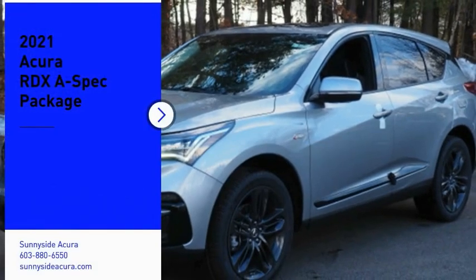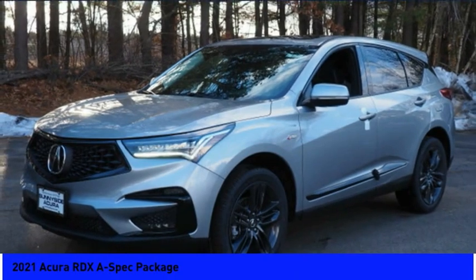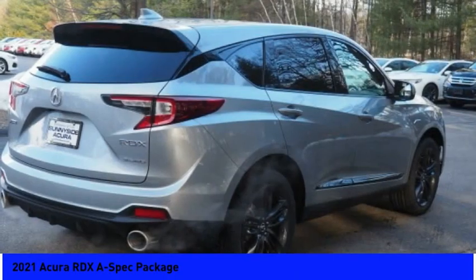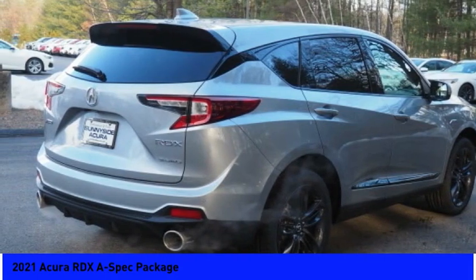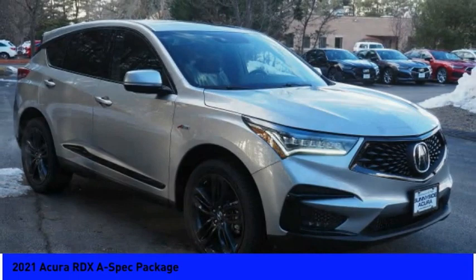We are pleased to show you the 2021 RDX. Viewed as Acura's answer to BMW's sporty X3, the RDX offers a stylish interior, plenty of sport, and a nice amount of utility. Here are some of this vehicle's great options.